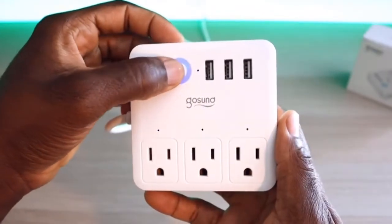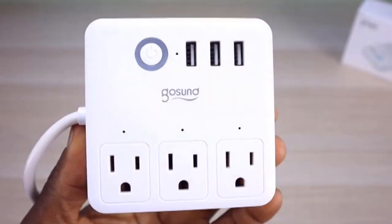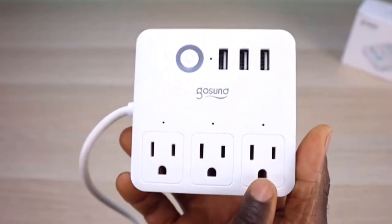This smart power strip works with Alexa and Google Home Assistant, so you can control your appliances by simply giving voice commands. No hub required — the smart power strip works with any 2.4G Wi-Fi router without the need for a separate hub or paid subscription service.